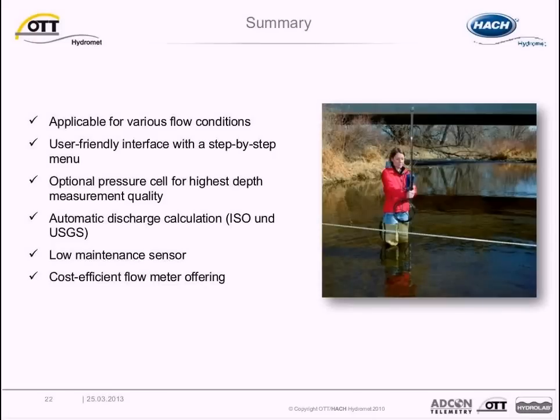In summary, the MF Pro is a user-friendly, low-maintenance electromagnetic flow meter for cost-efficient in-stream discharge measurement. The OTT MF Pro saves time and resources in the field by automatically calculating discharge based on USGS and ISO methods and graphing velocity data in real-time, allowing trends to be visualized quickly. The rod-mounted meter with color screen captures all data, allowing measurements to be taken by one person and eliminating the need for handwritten calculations or post-measurement data correction.